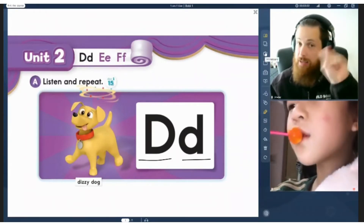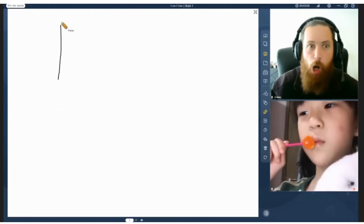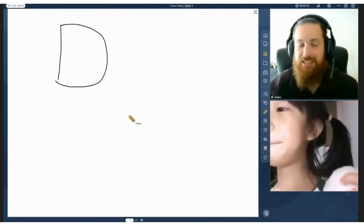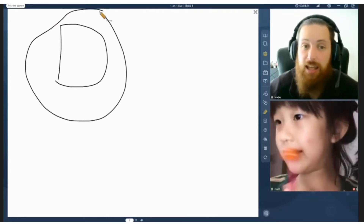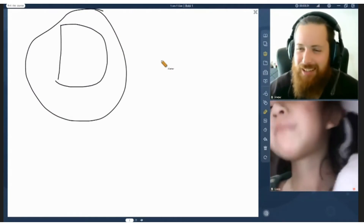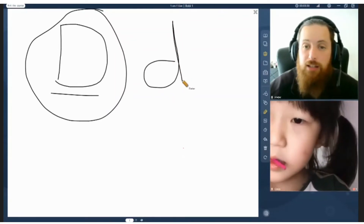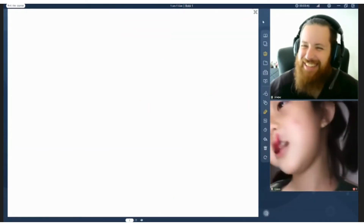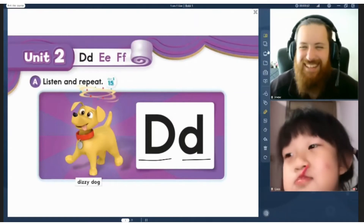So first, let's go practice. Let's write D. Let's practice together, Coco. One, two. D. Dizzy dog. Can you write, Coco? Let's see. Can you write? Yes or no? This is our big D. And we also have our small d. One, two. Yeah, d, d, d. Let's go look at our dizzy dog. D. Dizzy dog.